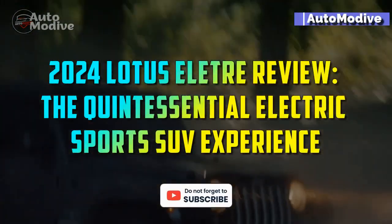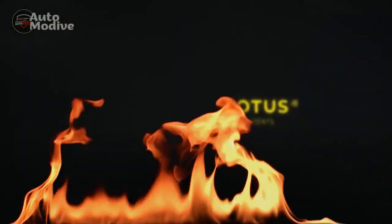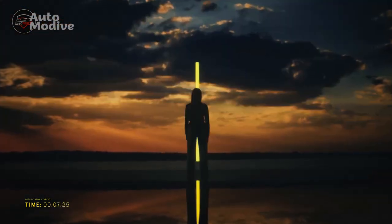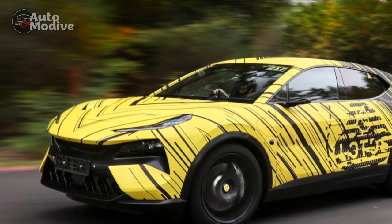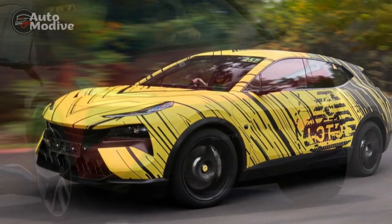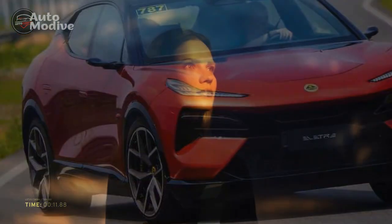2024 Lotus Electra Review: The Quintessential Electric Sports SUV Experience. The automotive world is rapidly evolving, and 2024 brings us a game-changer in the form of the Lotus Electra. This all-new electric SUV from the iconic British manufacturer marks a significant departure from their traditional lineup of high-performance sports cars. In this comprehensive review, we delve deep into the Lotus Electra, exploring its design, performance, technology, and sustainability features.